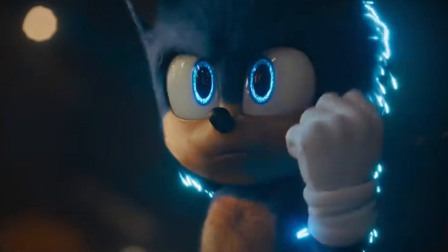So guess what? Sonic has a new superpower — he's also biofluorescent!